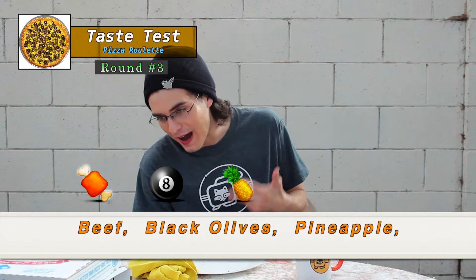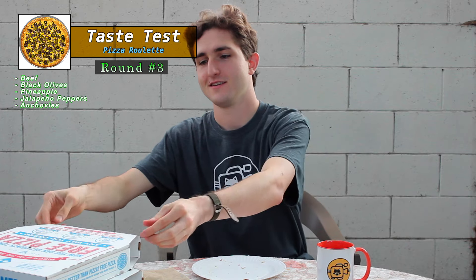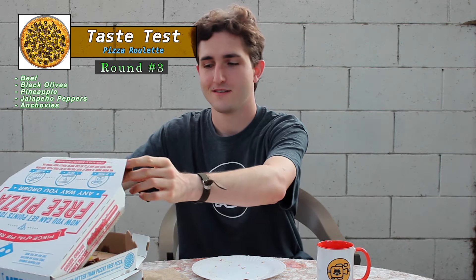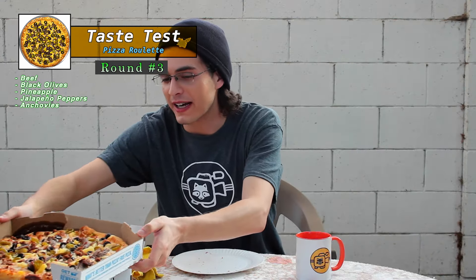Now we are on to the final pizza. This is the one whose toppings were picked based on the results from a poll I posted on Twitter: what are your least favorite pizza toppings? The results came to beef, black olives, pineapple, jalapeños, and anchovies. Here we go. I mean, that looks about right. It smells oddly sweet. They really went heavy with the pineapple.